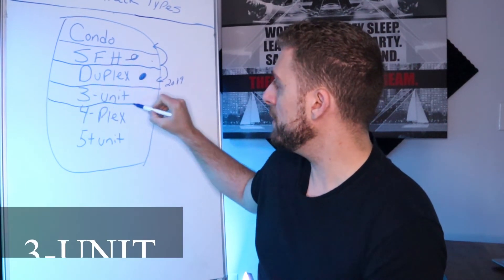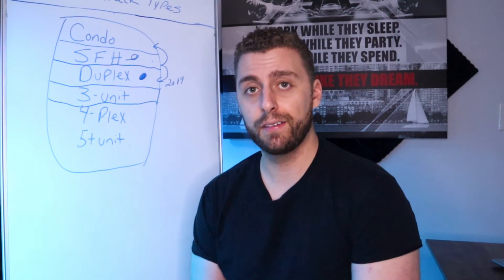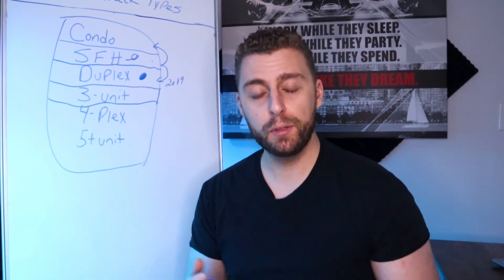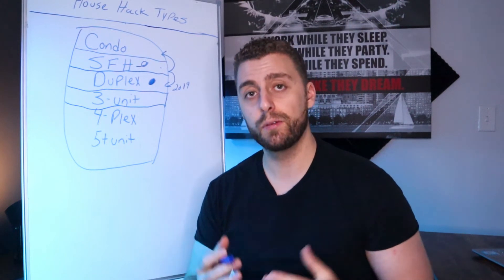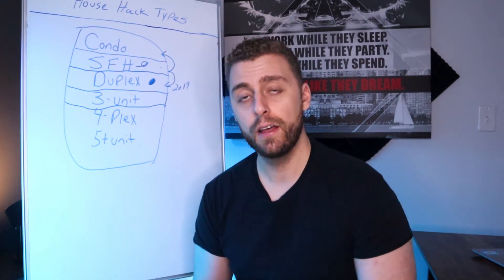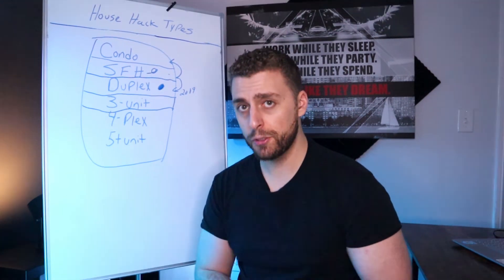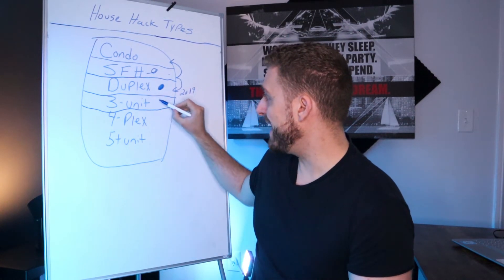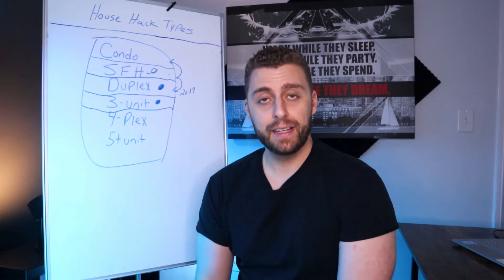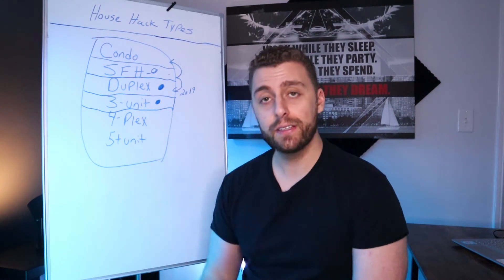Next, we have three units. Three units are great — I helped a really good friend of mine get into one and it's been phenomenal. With a three unit, you have a higher chance of living for free because you have two rents coming in to counteract your mortgage and expenses. You will have to manage two tenants, but when you move out the cash flow will typically be pretty good. Three unit properties have been a gateway for a lot of people to become real estate investors, changing their lives and financial future.